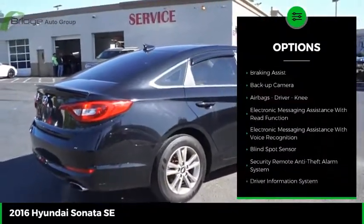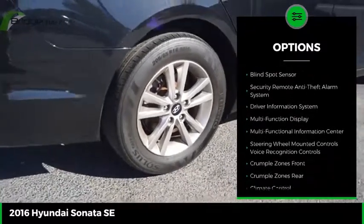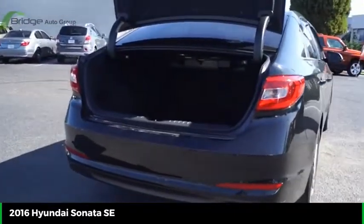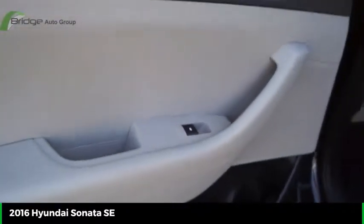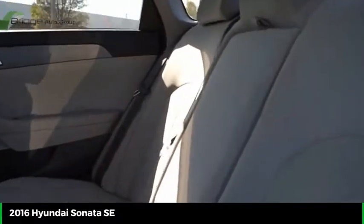Here are some of this vehicle's great options: power windows with safety reverse, alloy wheels, traction control, stability control, power brakes, braking assist, backup camera, airbags, driver knee, electronic messaging assistance with read function and voice recognition. If affordable style and reliability are what you're looking for, this vehicle couldn't be more perfect — drive it today.